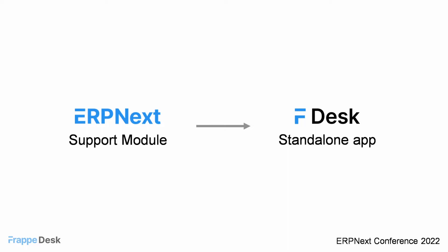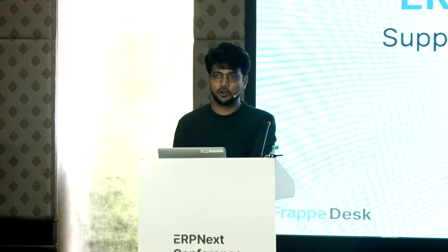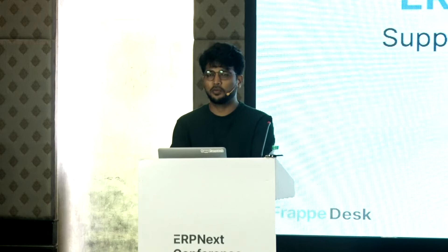We started by separating the ERP Next support module into a standalone application. Alongside, Nishant has been designing the new UI, mostly focused on how agents and customers interact with the system. After multiple iterations — and when I say multiple, I actually mean multiple — we reiterated Frappe Desk from scratch, the whole UI and UX, about four times including development. We finally launched Frappe Desk on 22nd of July.